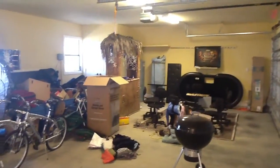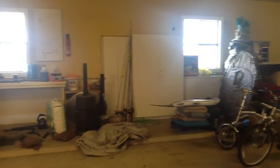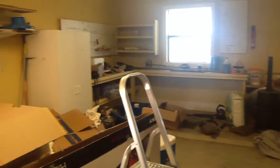We're standing inside the garage now. It's a four-car garage, and they currently have it set up for quite a bit of storage and workspace on the back wall there.